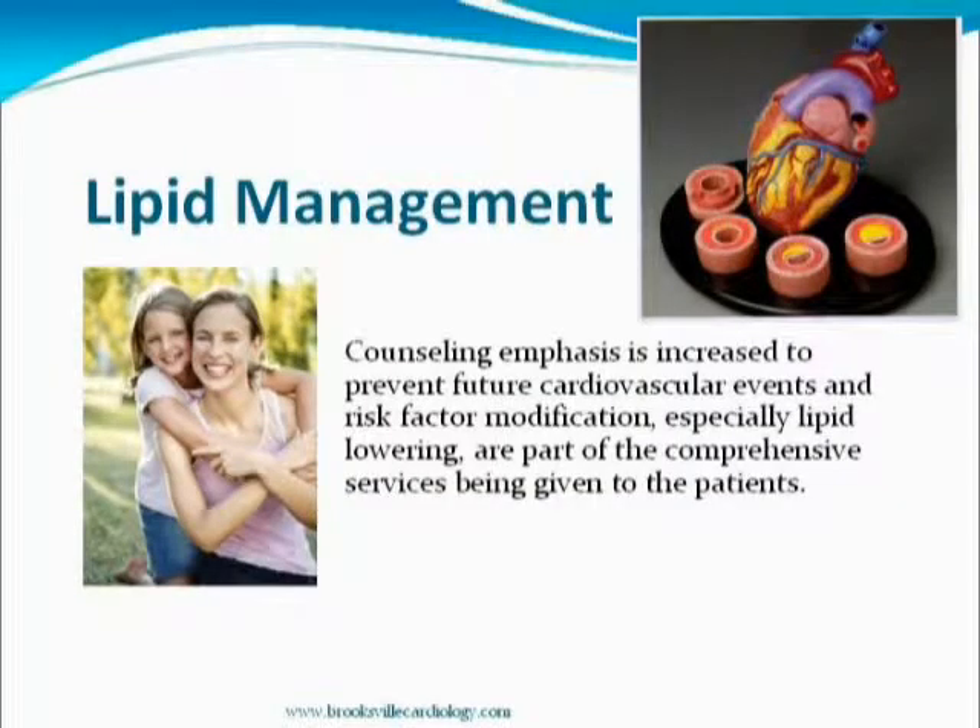We're going down to the home stretch: lipid management. We have slides showing a clean artery, then a little streak. You keep feeding the plaque by smoking and cholesterol, and you end up with a blockage that will eventually cause an event.